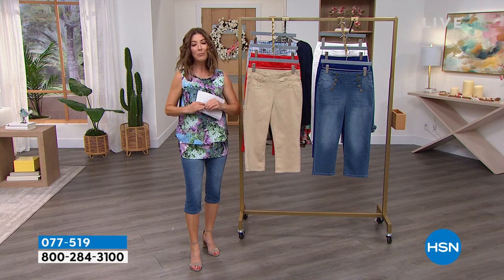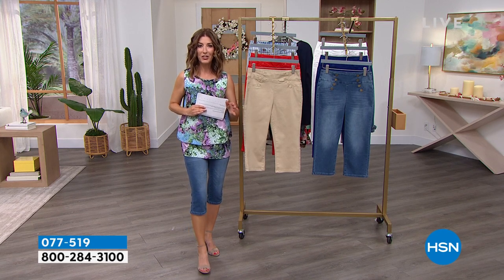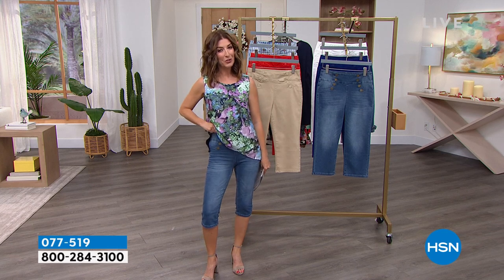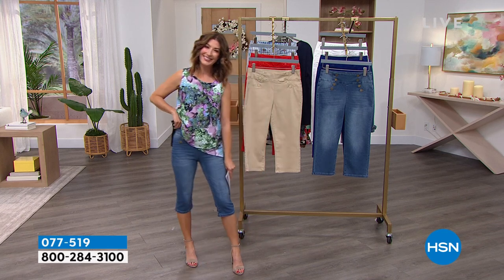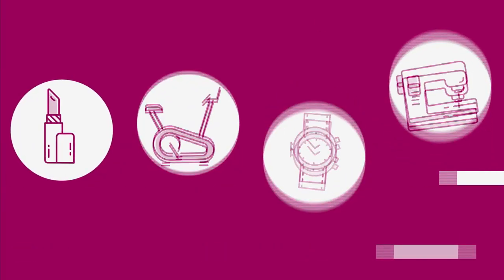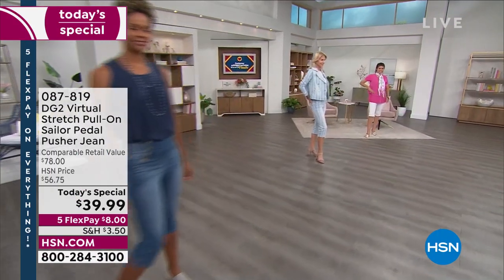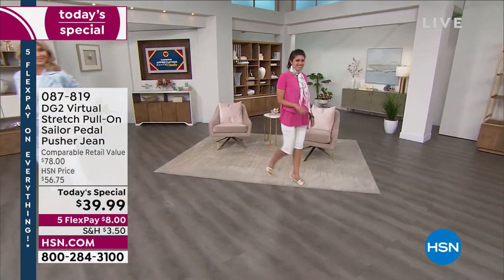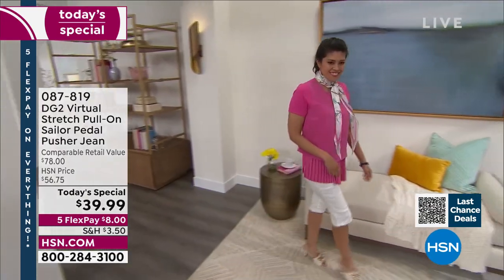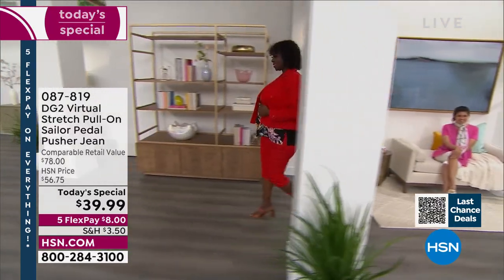It's our grand finale for customer appreciation month, and we want to show you how much we appreciate you by passing on the savings. Write that item number down: 077519. Let's start the show — I did break a nail, but the show must go on; it's live television. Here is a look at our best value of the day: the first-ever sailor pedal pusher from DG2. Take a look at our DG2 virtual stretch pull-on sailor jean.